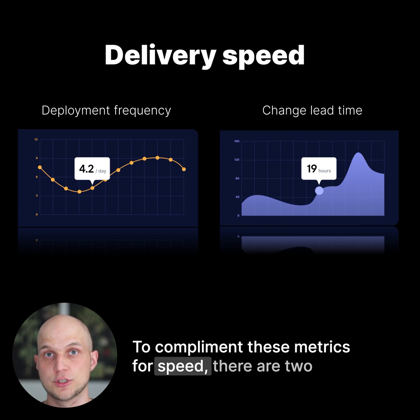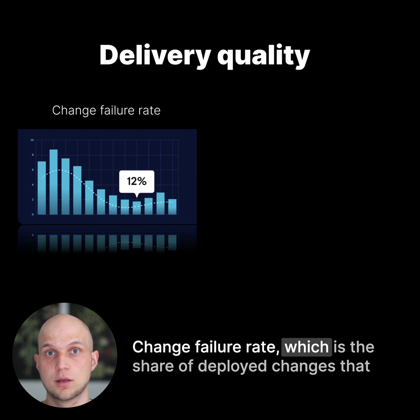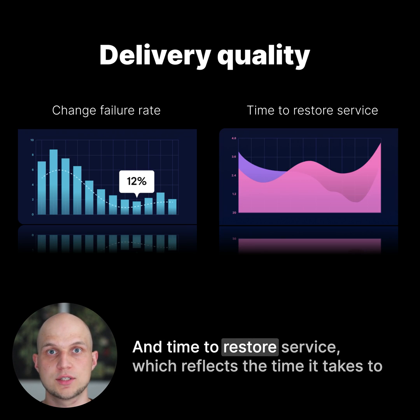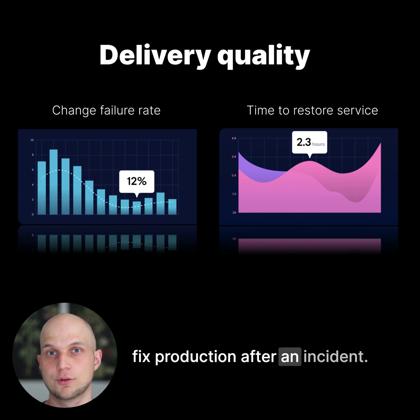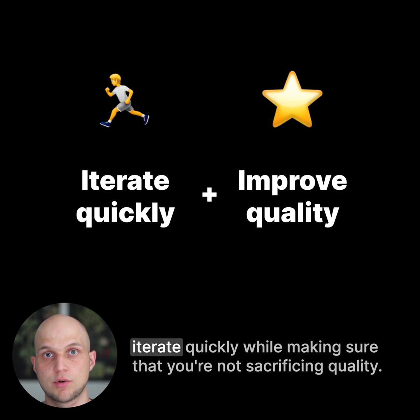To complement these metrics for speed, there are two Dora Metrics for quality: change failure rate, which is the share of deployed changes that cause a failure in production, and time to restore service, which reflects the time it takes to fix production after an incident. The goal of using Dora Metrics is to maximize your ability to iterate quickly while making sure that you're not sacrificing quality.